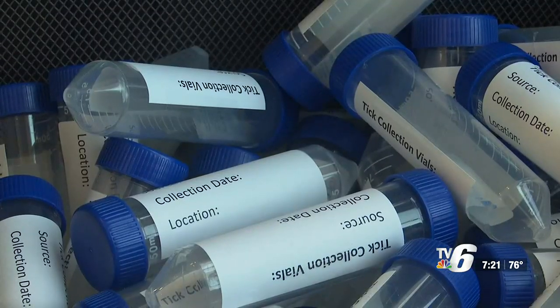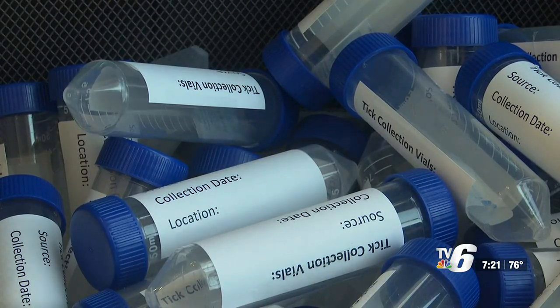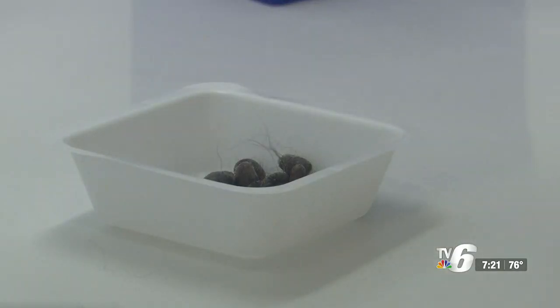She says it's best to look for ticks when you come in from outdoors. A lot of the diseases we're seeing actually take time to pass from the tick to the individual. So if you can remove those ticks within the first 8 to 12 hours, you have a lot less chance of contracting a disease.